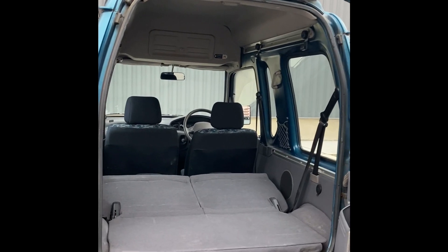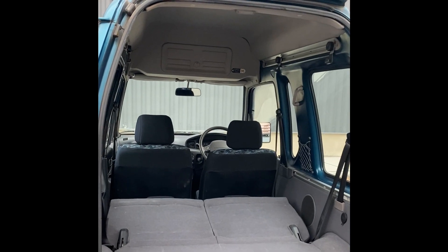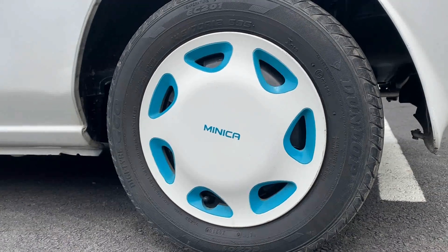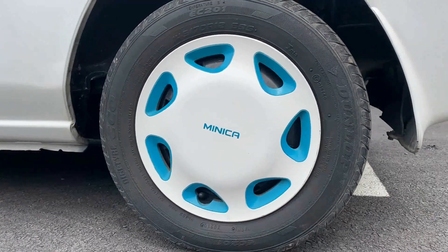Here's what the inside looks like with the back seats down. This is actually our other Minica, which I have a full review on on our TikTok page. I also want to give a special shout out to these wheels for being awesome, and to all you guys for the recent support.